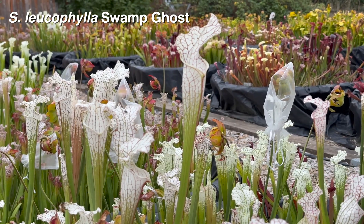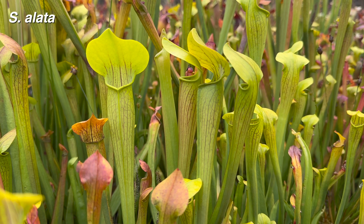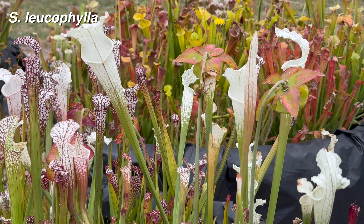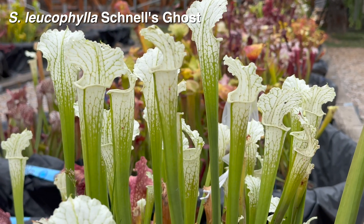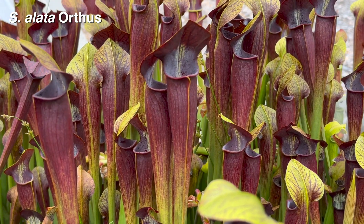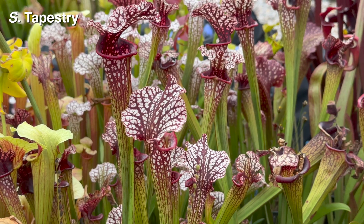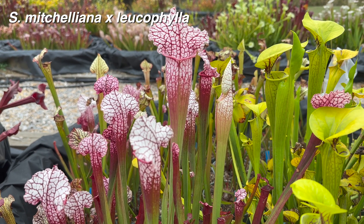Sarracenia leucophylla and alata produce some amazing pitchers in September, a stark contrast to their pitchers from a few months ago. You can see that their late season pitchers are taller and more colorful. The effect is quite dramatic on cultivars like Schnell's Ghost and Orthus. Many hybrids are also putting on a show, producing their best pitchers of the season right now.